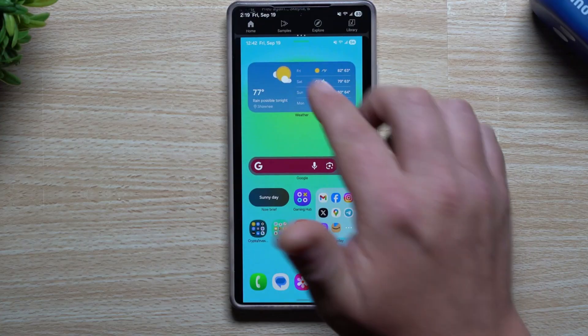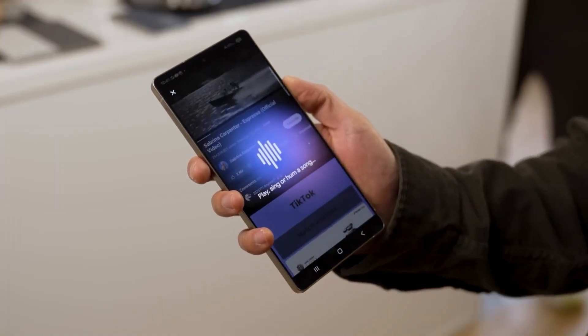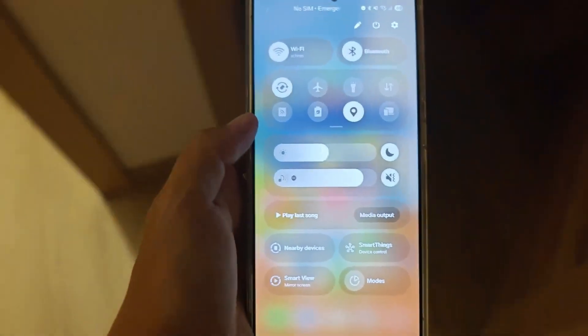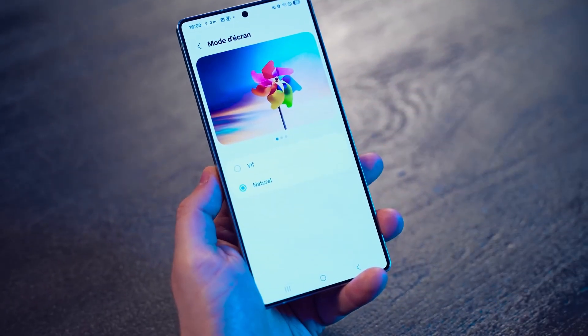While most Galaxy users are still wrapping their heads around One UI 8, Samsung has secretly started testing One UI 8.5 on the Galaxy S25 Ultra. That's not just a small patch — it's a whole new jump forward. This twist came right after the official rollout of One UI 8 based on Android 16, even before the dust settled.